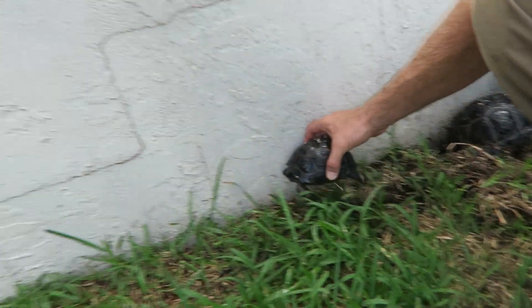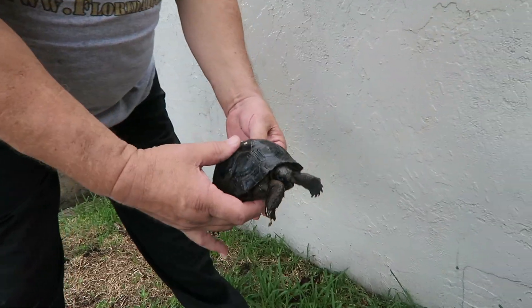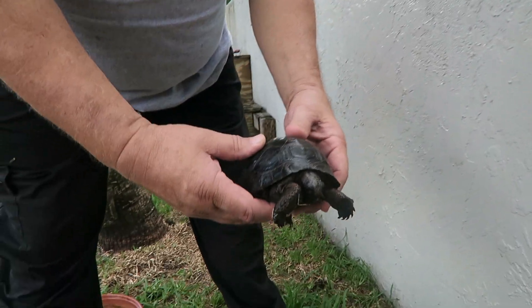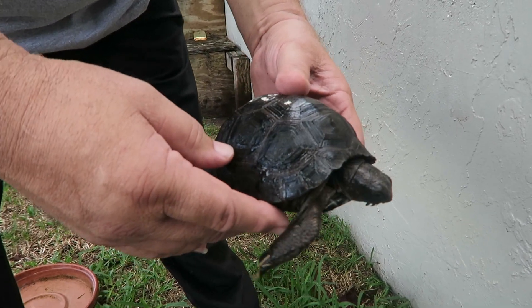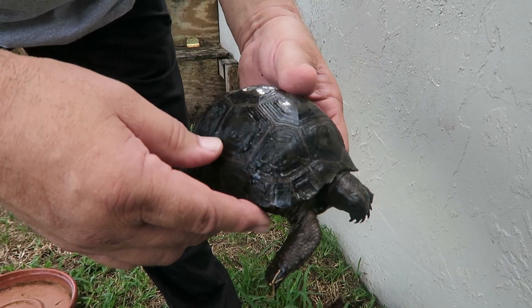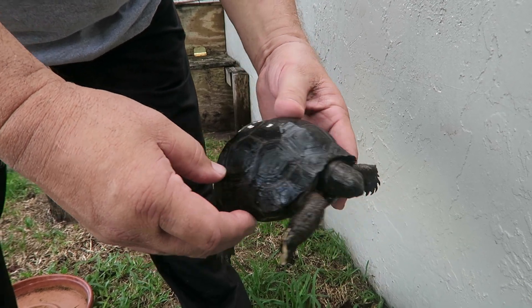So here we have everybody. This is a young one — that's not even a hatchling size, believe it or not. They come in as hatchlings at four inches, six months old, and they grow about a quarter inch a month, sometimes even a little bit more. This guy's about five inches, so he's closer to nine, ten months old.